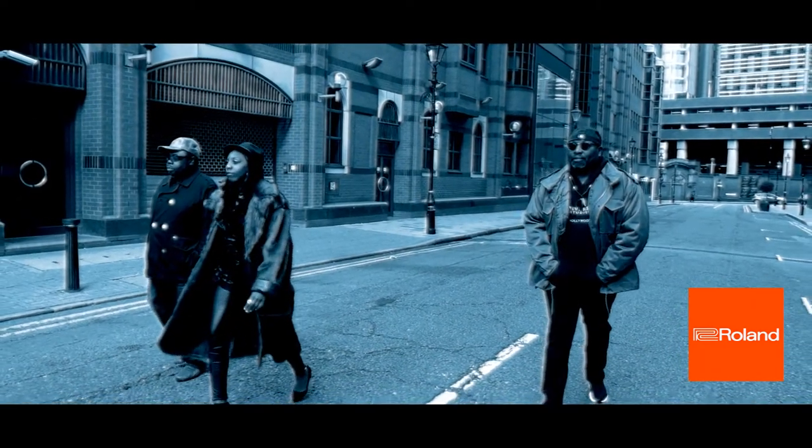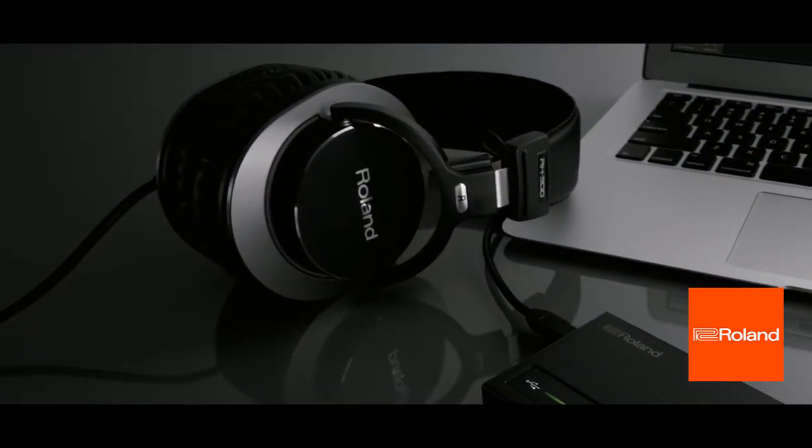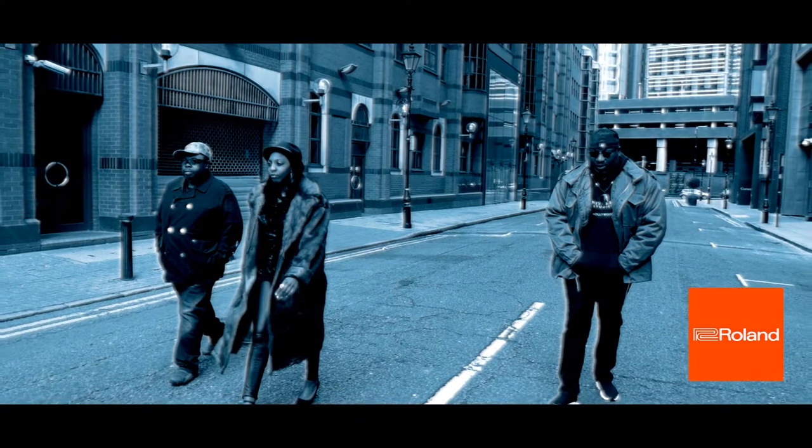And sometimes when I'm on the move, I always have my RH300 headphones, which give me fantastic stereo super wide quality.